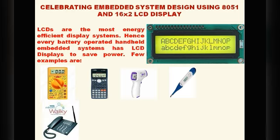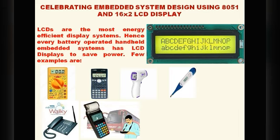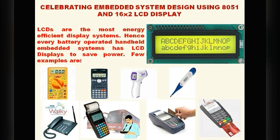The Tata Indicom Walky cordless phone, which was very popular in 2005, also has an LCD display because it is a battery-operated embedded system. Bus conductors' ticket printing machines, swipe card machines, chip card machines, and wristbands are also battery-operated products whose displays are all LCD displays. All these products are battery-operated and use LCD displays — this is very interesting.